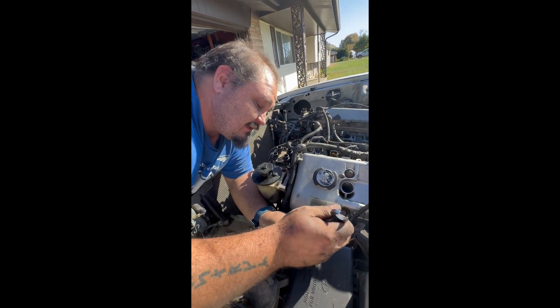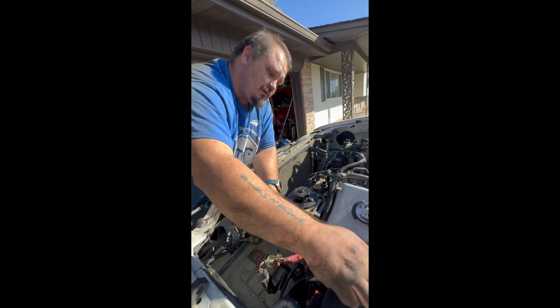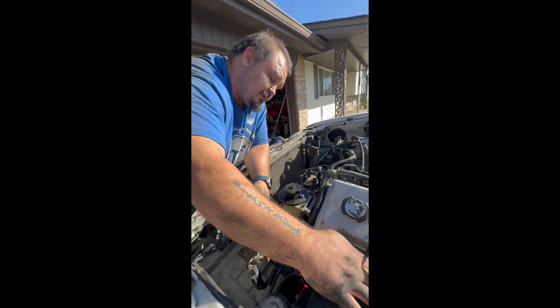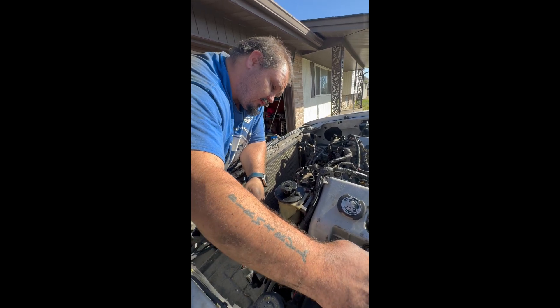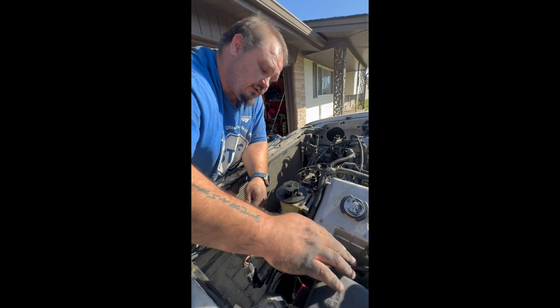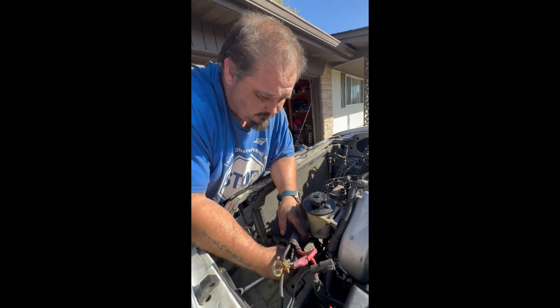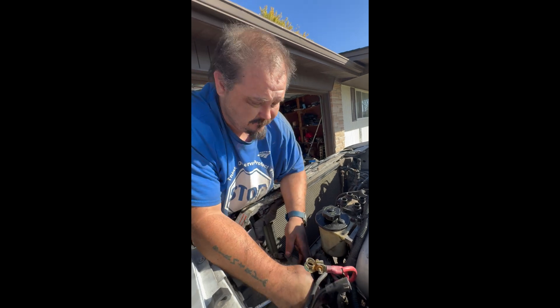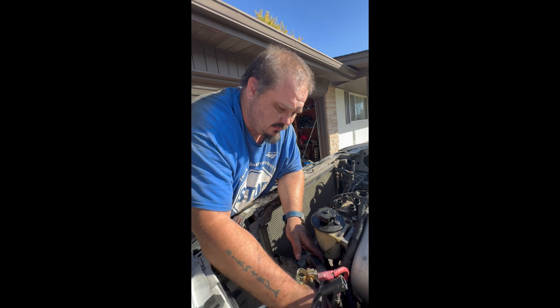As much as I bitch about this, I do enjoy this. As much as I complain and bitch and piss and moan, I do enjoy working on my car. I enjoy knowing that, hey, I did that. I do enjoy that stuff. I won't lie about that.